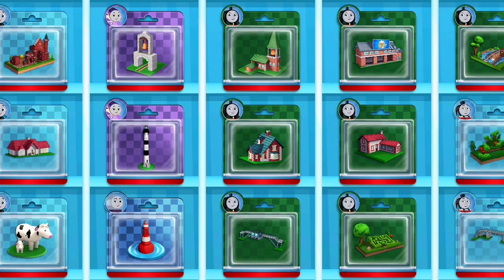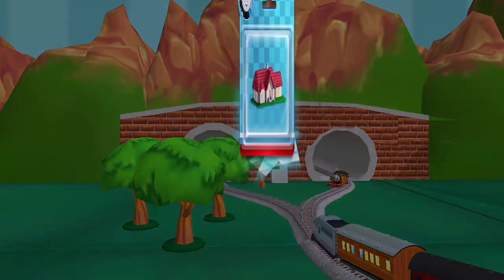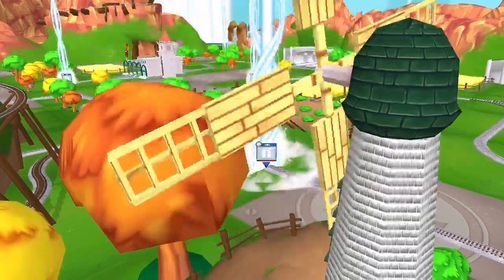Thanks for helping out! Time to pick a new toy! Follow the beam of light to find your toy!